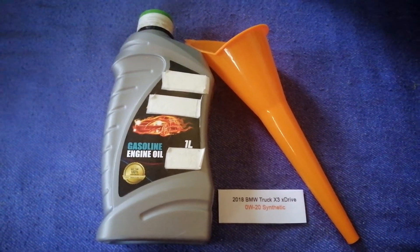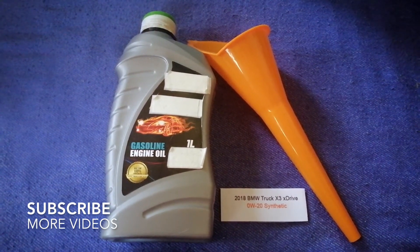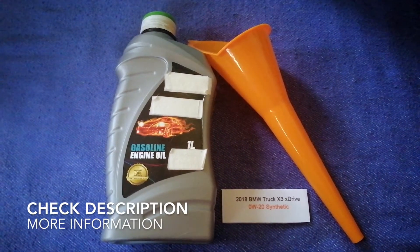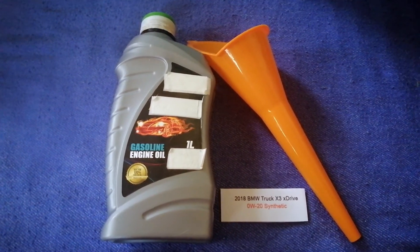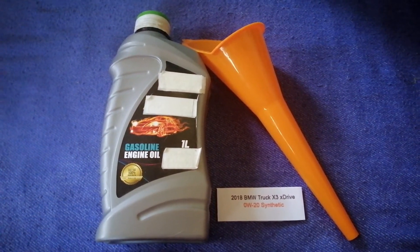Hey guys, welcome back. Today we're going to talk about the oil type for the 2018 BMW X3 xDrive. If you're looking for what oil to buy, I have already looked it up — check the video description and I will try to leave the info there as well.